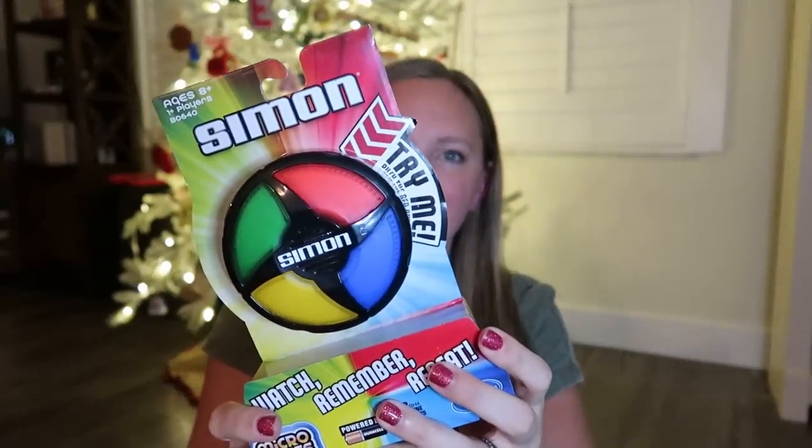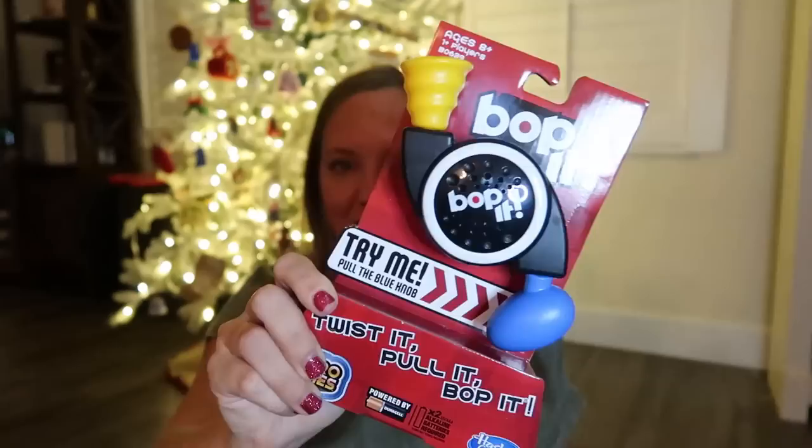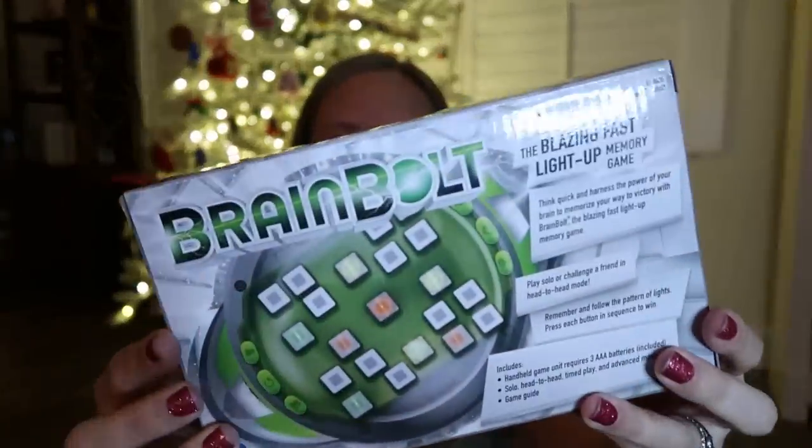While I'm talking about games, I have three little handheld games — I'm counting these as one category to stay at 15. I have miniature Simon — the memory game — going in one kid's stocking, Bop It going in another, and then Brain Bolt from Educational Insights, which is also a memory game, going in my oldest child's stocking.